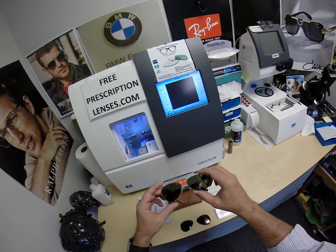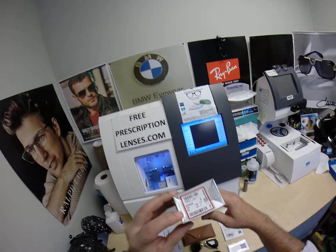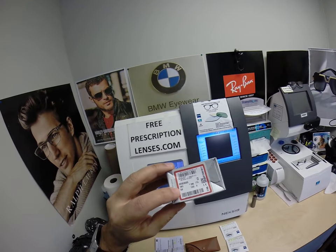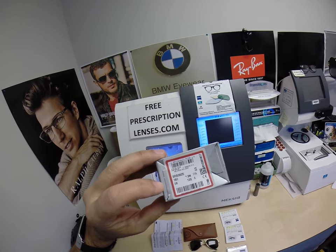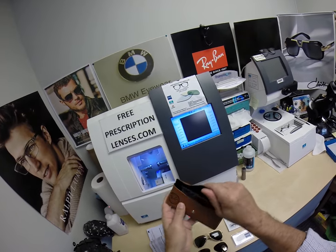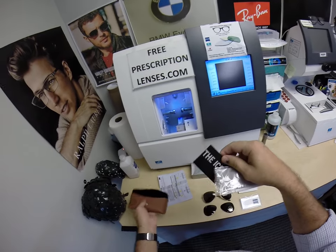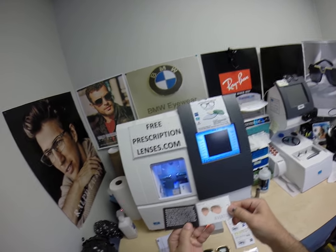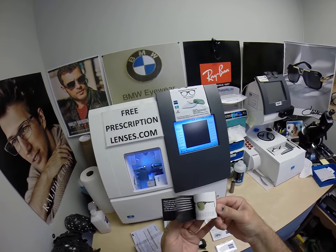This is the frame that Biden wears. It is the Ray-Ban 3025, color 181, in the 58 eye size. It does come in a smaller 55 as well as a 62 that I jokingly refer to as the windshield. The lookbook that comes with it goes through all the icons, talks about how the Aviator was originally designed for Air Force pilots, and goes through every frame.